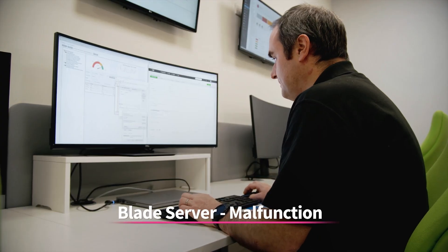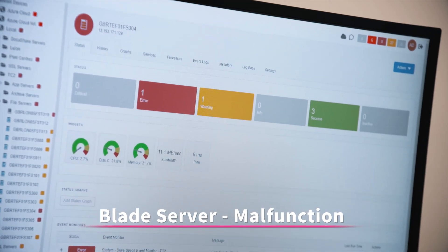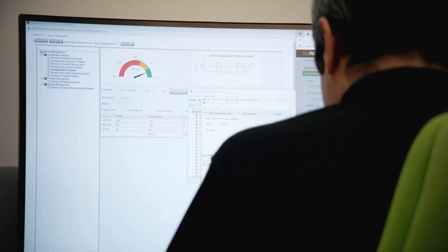With the blade server, we had a particular issue with a number of alarms going off. At this point we needed a visual within the data center and we just couldn't go forward with the current issue.